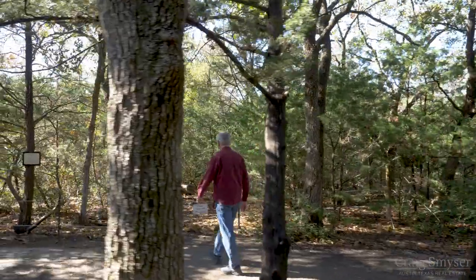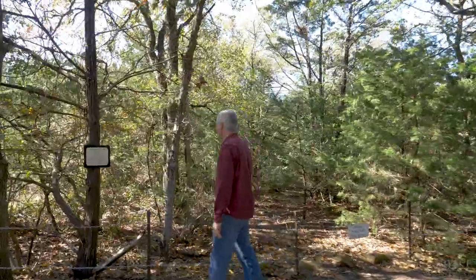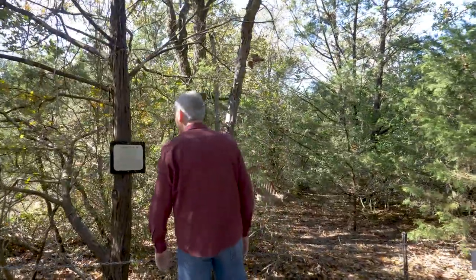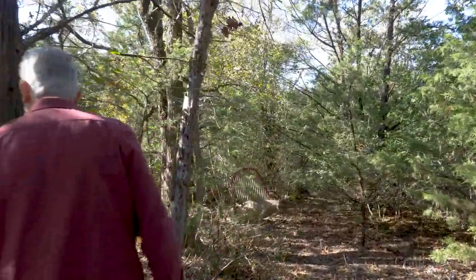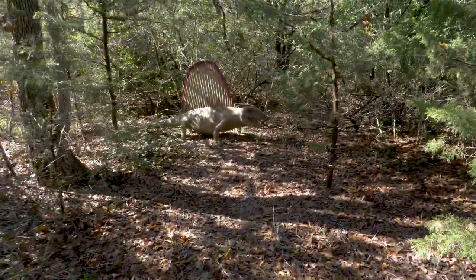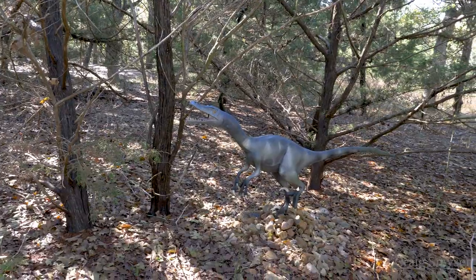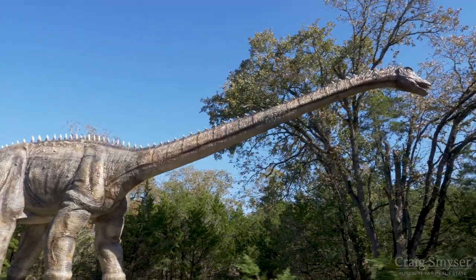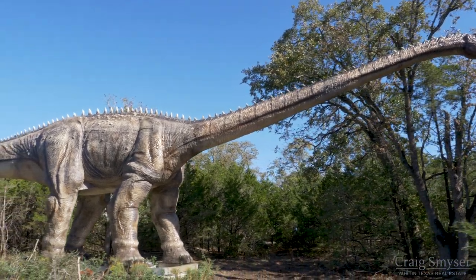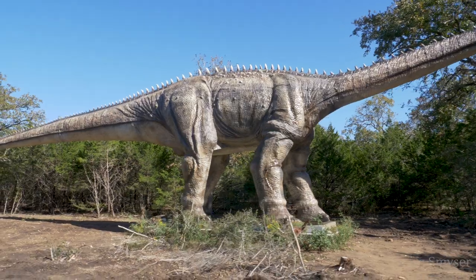Unlike a typical museum showcasing dinosaur skeletons, Dinosaur Park's full-size sculptures show the skin and colors. The dinosaur exhibits cross a full range of sizes. The Velociraptor is on the smaller side at about two feet tall, while the biggest exhibit is the Diplodocus, which is 125 feet long and 20 feet tall.